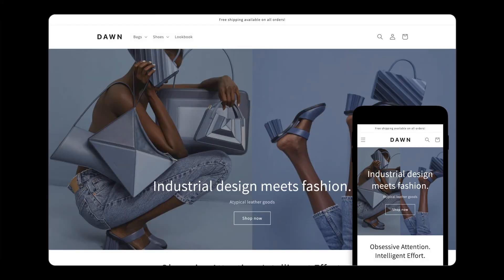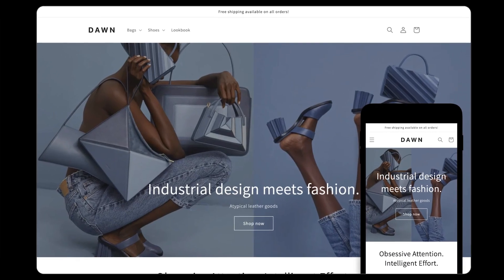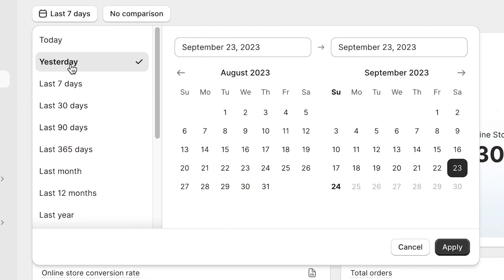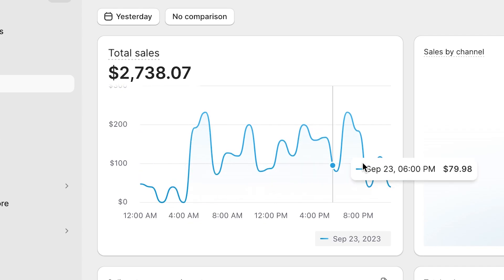Without having the right website when dropshipping, you can pretty much kiss your chances of success goodbye. Even if you got millions of views on social media like I have, nobody's gonna buy your product without a high quality website. Because in less than 15 minutes, I'm gonna show you guys the exact website format that has made my brand new store $2,700 yesterday alone.